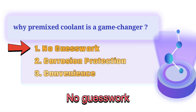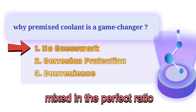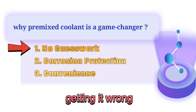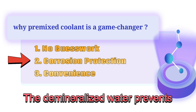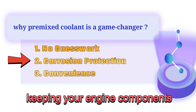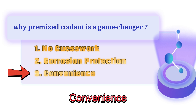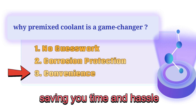First, no guesswork — the antifreeze and water are already mixed in the perfect ratio, so you don't have to worry about getting it wrong. Second, corrosion protection — the demineralized water prevents corrosion and electrolysis, keeping your engine components in top shape. Third, convenience — it's ready to use straight out of the bottle, saving you time and hassle.